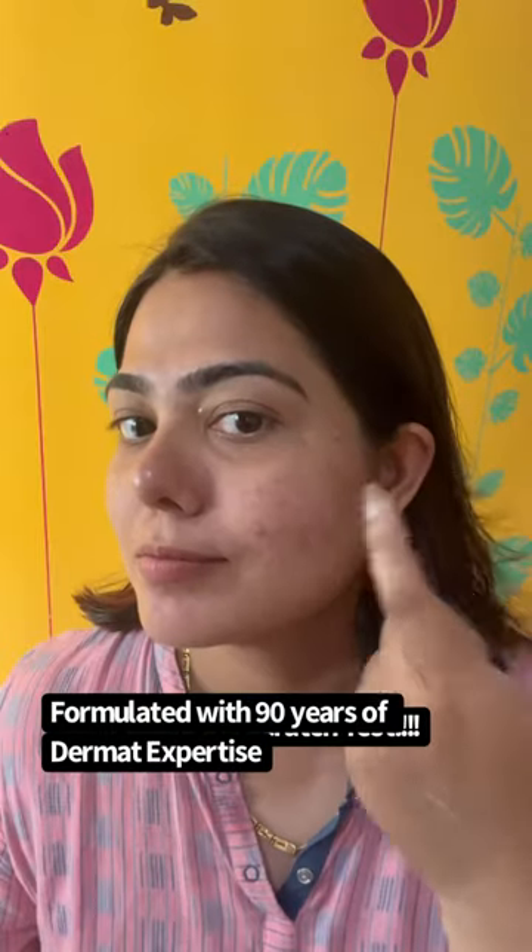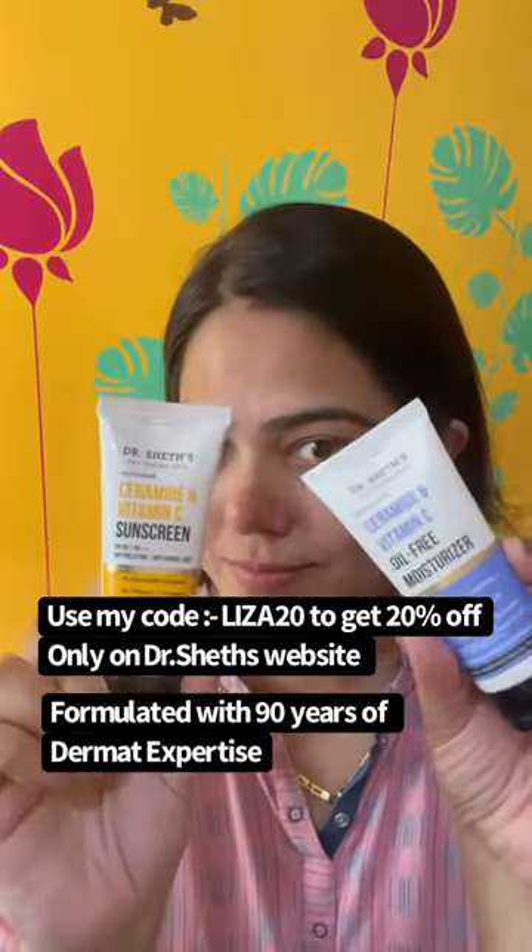Just look at the difference. I use the ceramide and vitamin C sunscreen during the daytime and an oil-free moisturizer at nighttime.